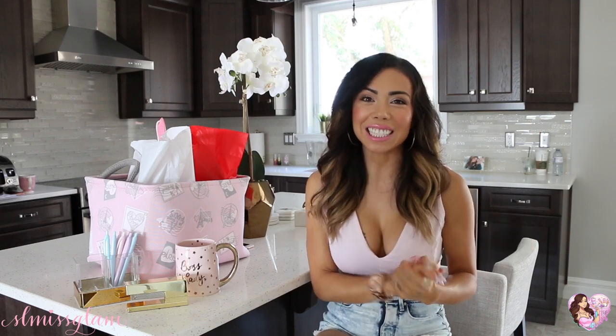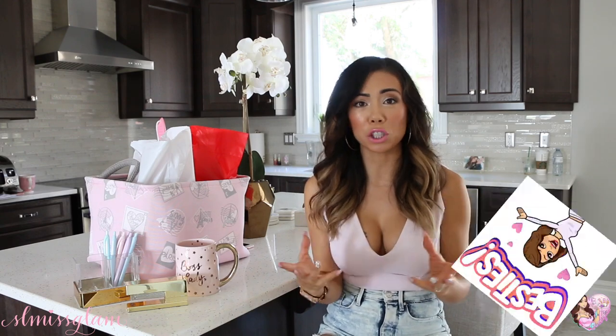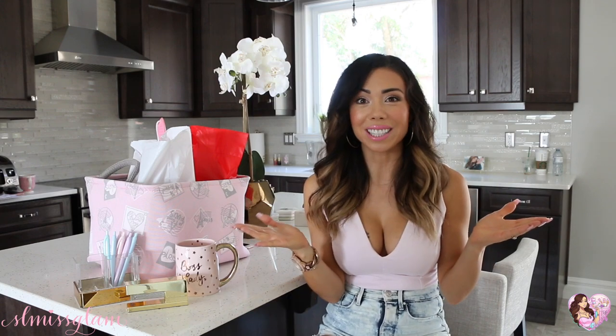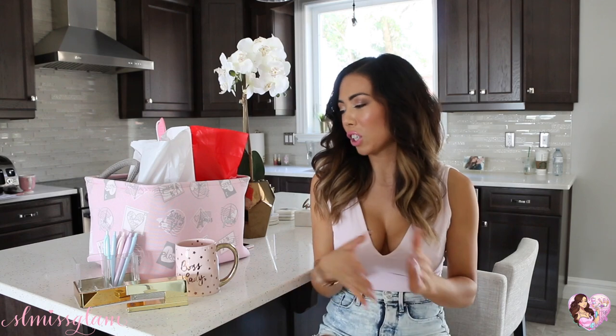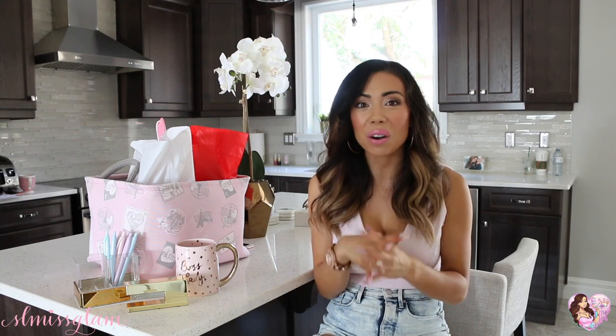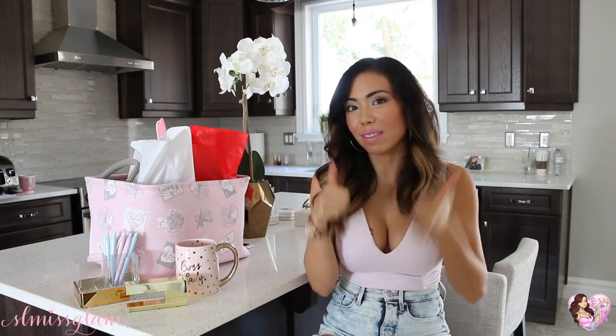Hi beauties, welcome back to my channel! Today we're in my kitchen — I know it's a different place every video, pretty much until I have my beauty room sorted. My beauty room furniture arrives Saturday, so hopefully next week we'll film in there. For today I'm doing a back-to-school haul, which I haven't done since last year. I always got so excited for September shopping — fun stationery, fun makeup. If you like hauls, give this video a thumbs up!